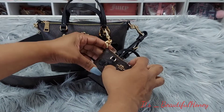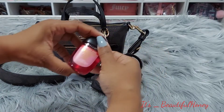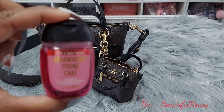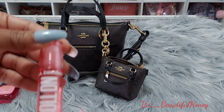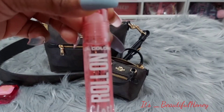Inside the purse charm I just have my hand sanitizer from Bath and Body Works — this is the Strawberry Pound Cake scent. Next I have my strawberry lip gloss by LA Colors, and this is from the Dollar Tree.